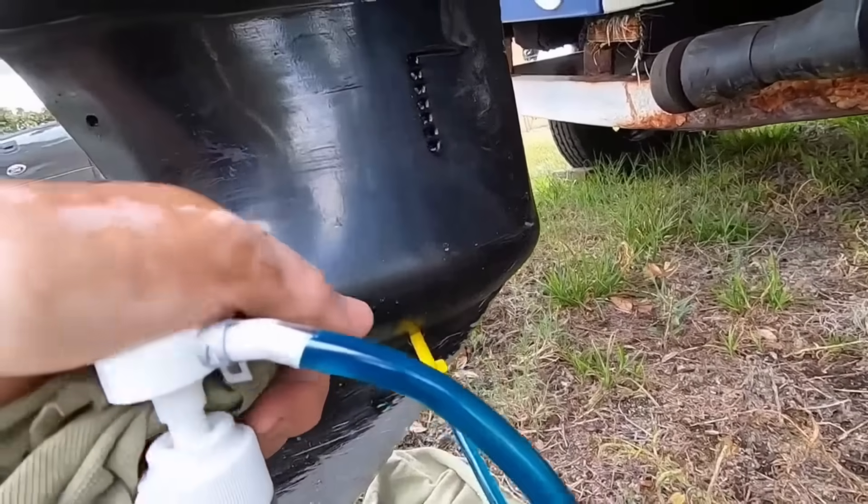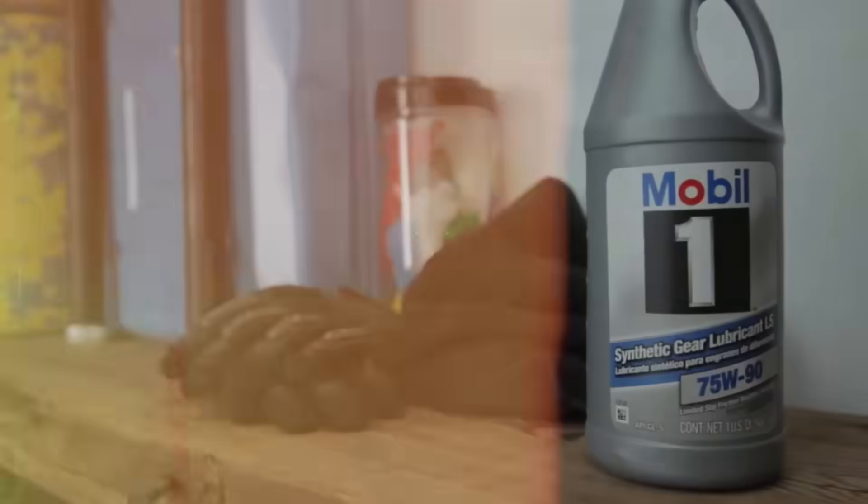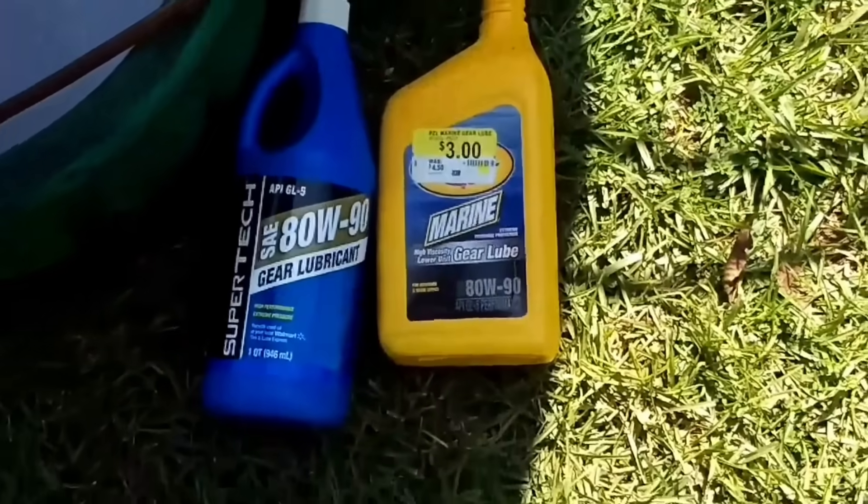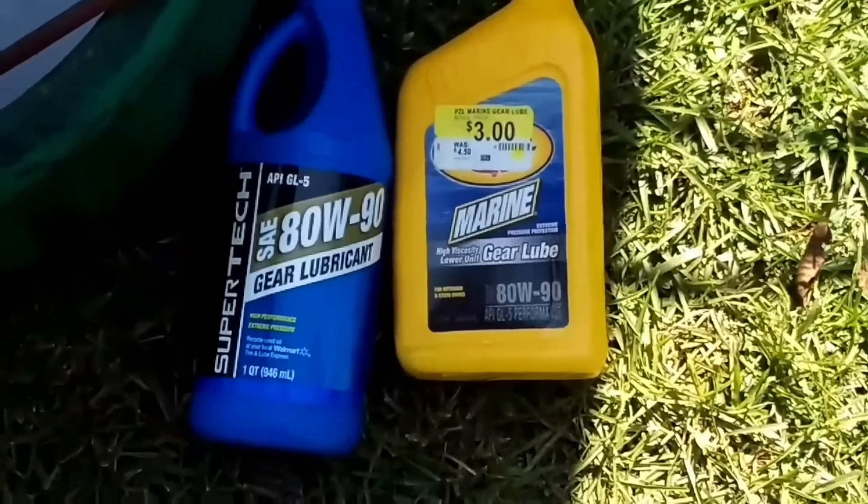Always refill with manufacturer-specified gear oil. Aftermarket alternatives might save $10, but they lack the specific additives your lower unit needs.